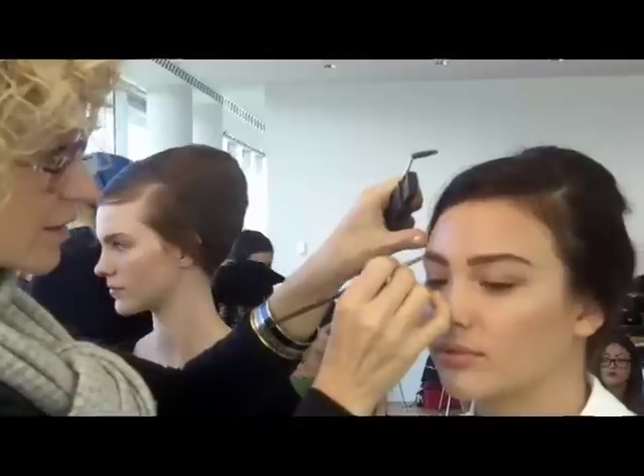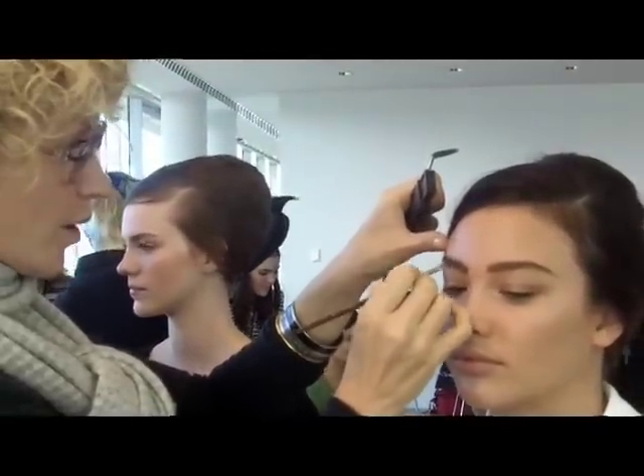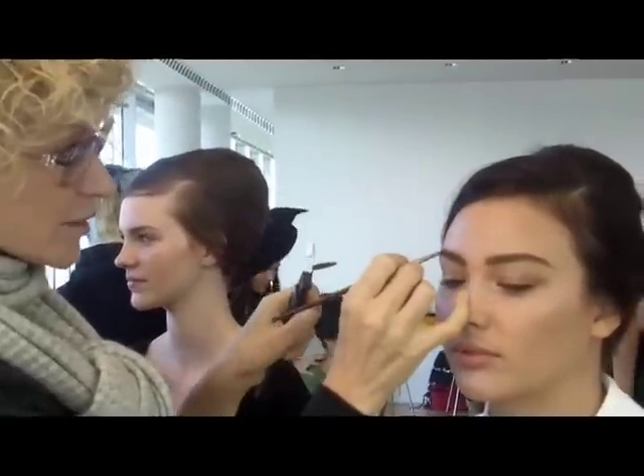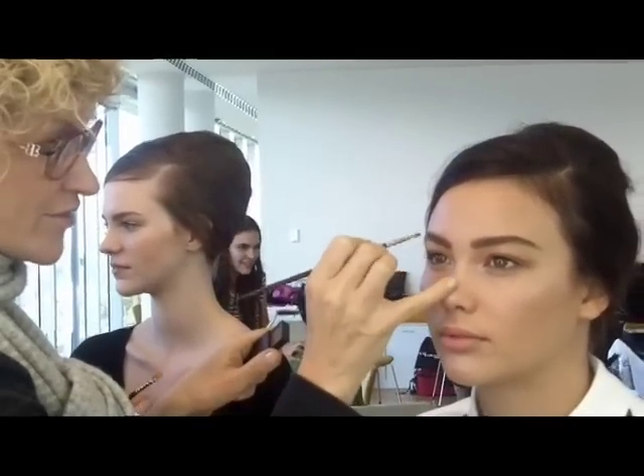We've kept the skin really fresh and modern looking. We've added a little bit of silver into the corners of the eye and on the bow of the lip. We've put a little bit of peachy colour on the cheek just to give it a fresh, summery glow.